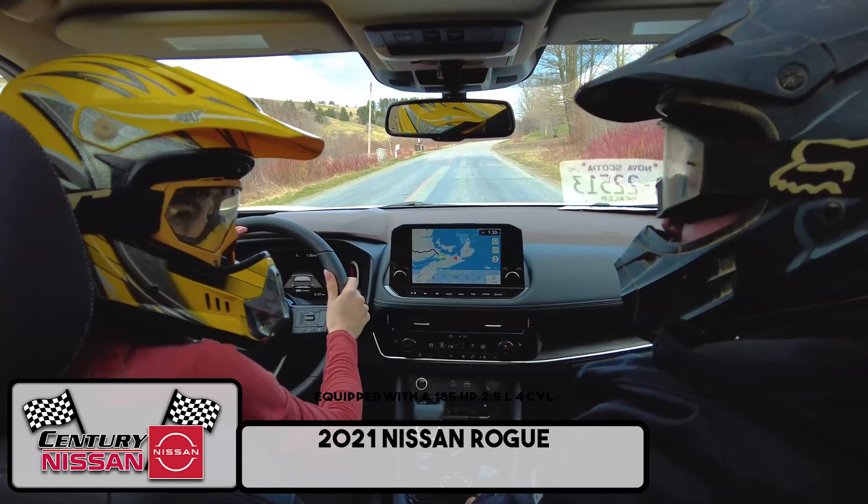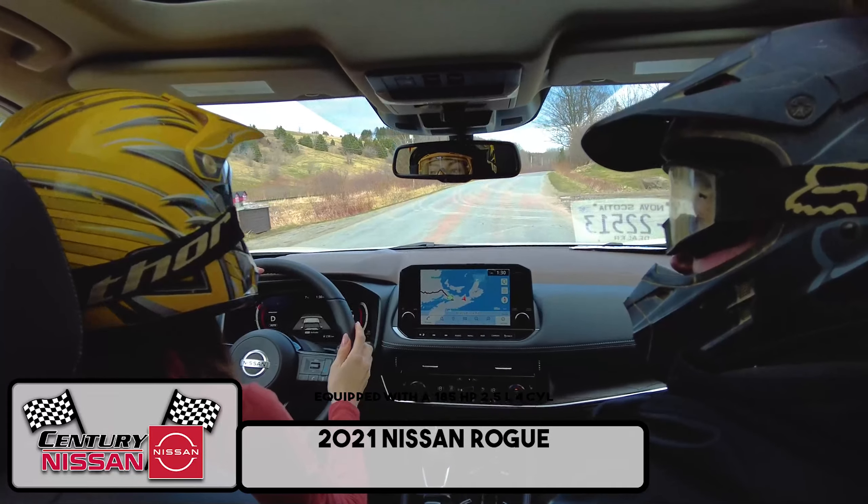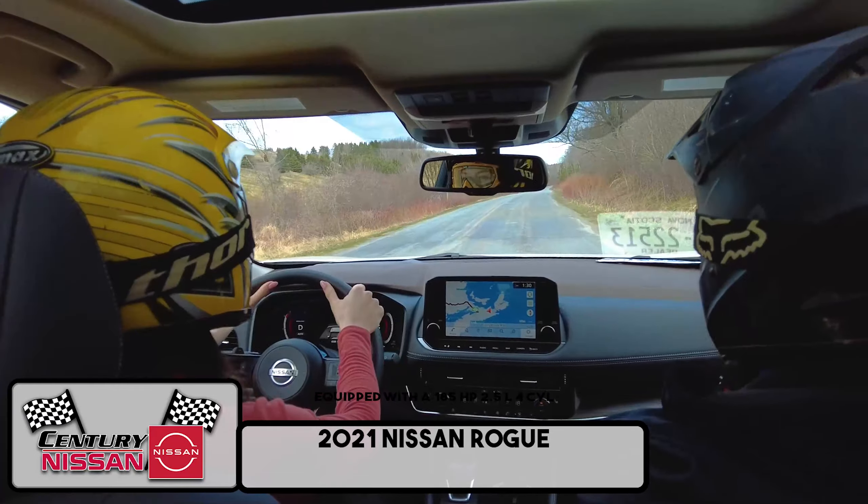Wow, these 2021 Rogues are fast! Oh yeah, it's equipped with a 181 horsepower, 2.5 liter, four-cylinder engine. Nice, baby!